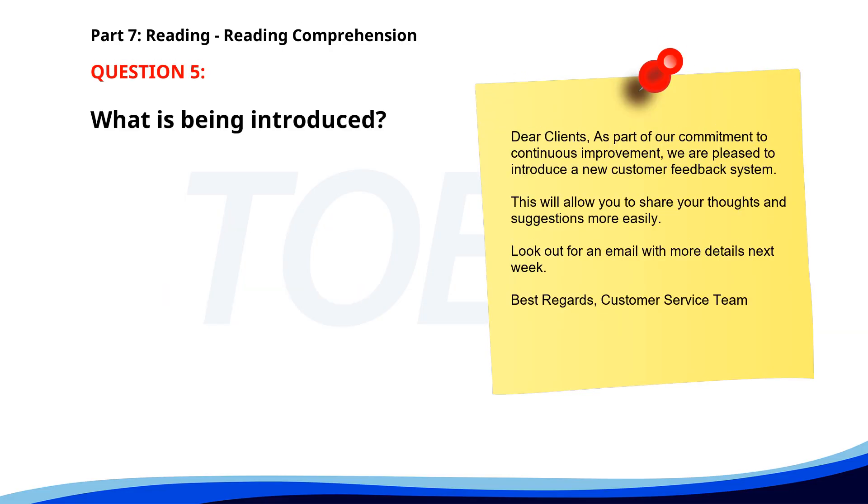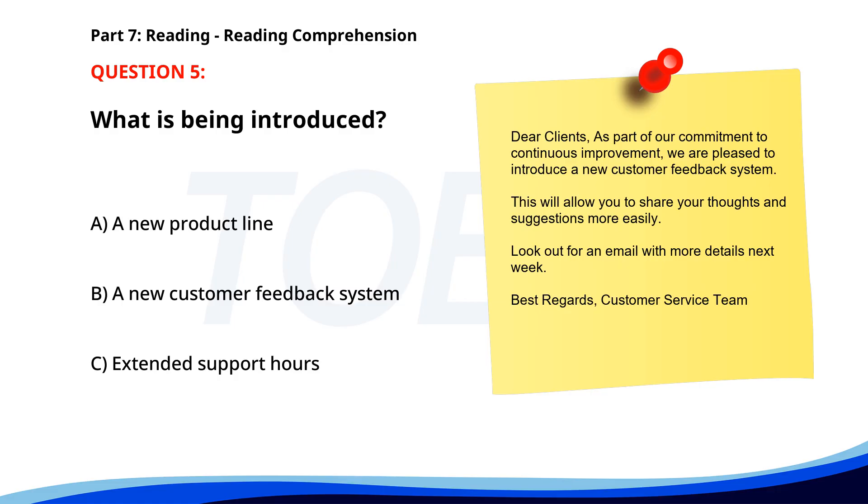Number 5. Dear Clients, as part of our commitment to continuous improvement, we are pleased to introduce a new customer feedback system. This will allow you to share your thoughts and suggestions more easily. Look out for an email with more details next week. Best regards, Customer Service Team. What is being introduced? A. A new product line. B. A new customer feedback system. C. Extended support hours. The correct answer is B: A new customer feedback system.